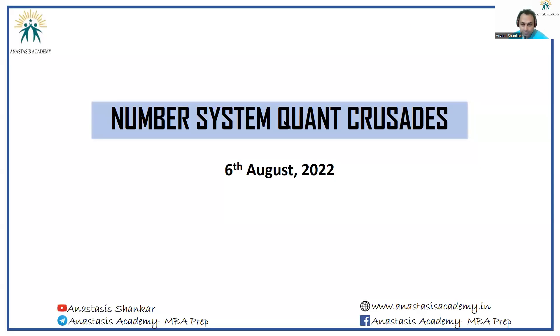Hello and welcome. Let's look at the solution for the number system quant crusades that happened on 6th August.